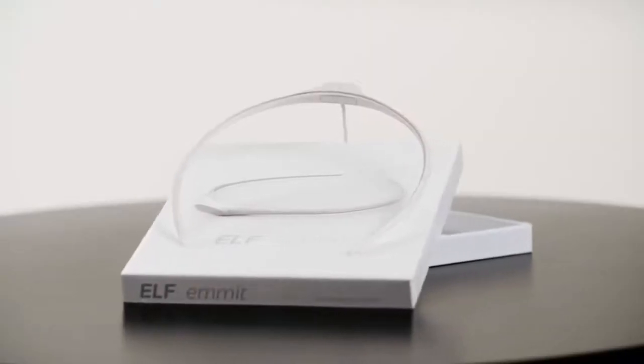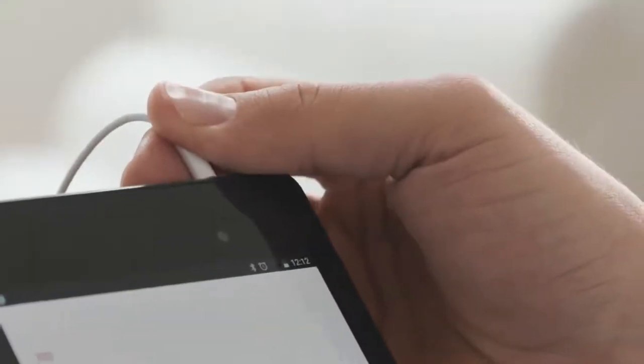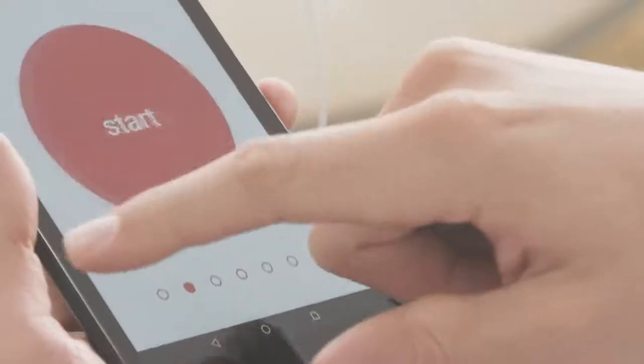We designed the technology around a beautiful, light headband that is powered by your smartphone or tablet and operated with a simple application.